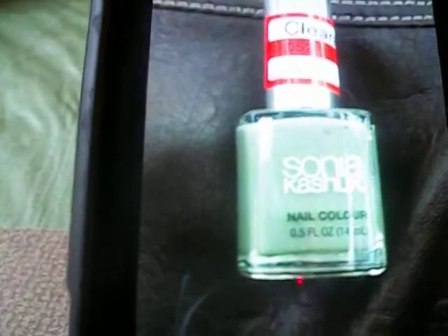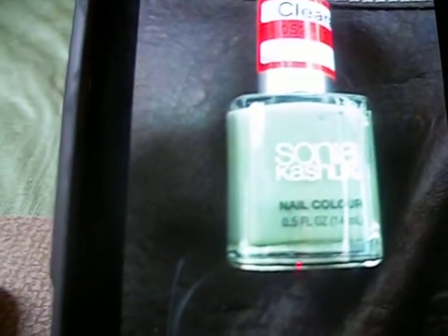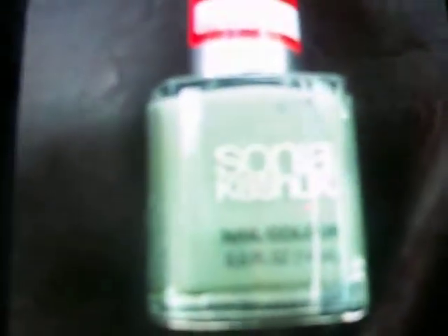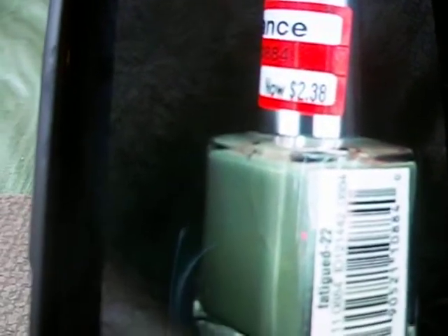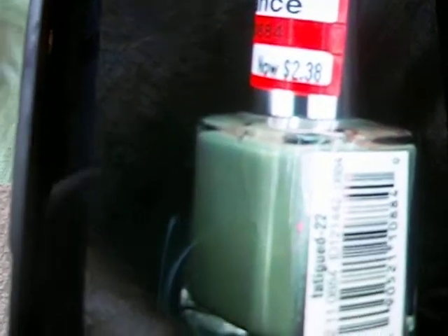Then they had the Sonia Kashuk — they had a bunch of her nail polish but I love this color. It's almost like a green, kind of a teal color, and it normally costs $4.79. They had it clearanced down to $2.38, so that's not a bad price. If you are in Target in the nail polish aisle, keep your eyes peeled for Sonia Kashuk nail polish.